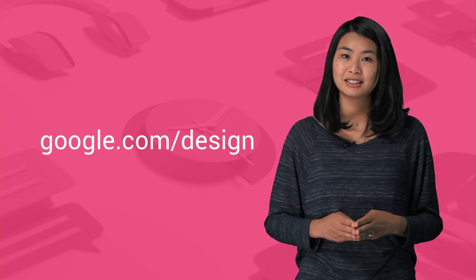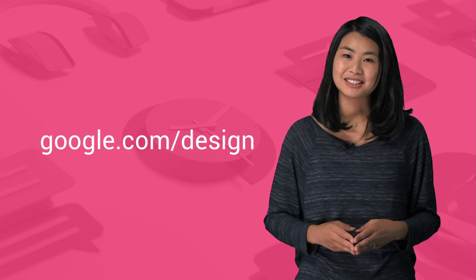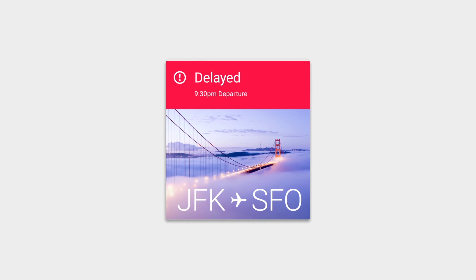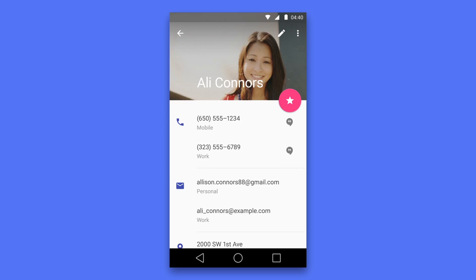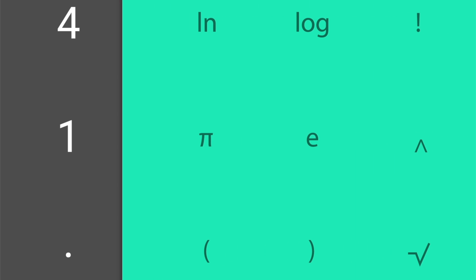We recognize that design is never finished. Design systems should be consistent and coherent, but not static. We look forward to seeing how designers around the world evolve Material Design with us.